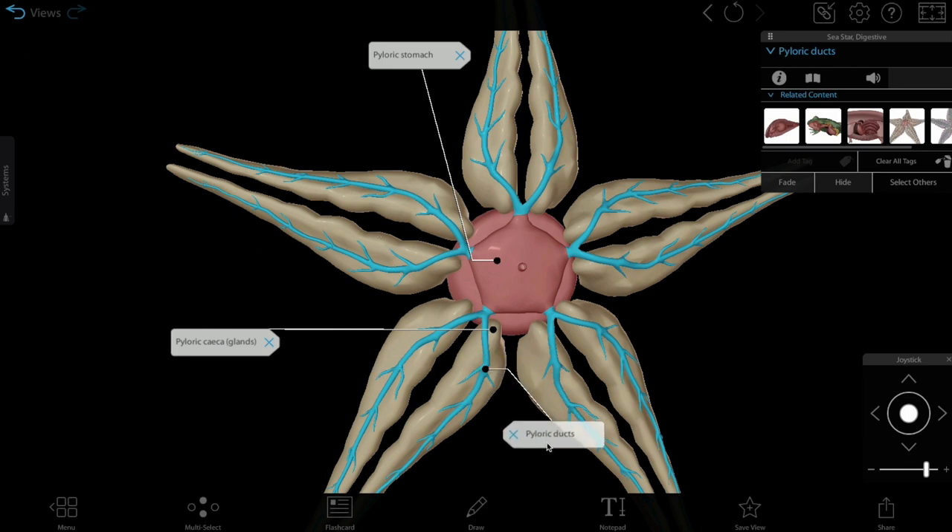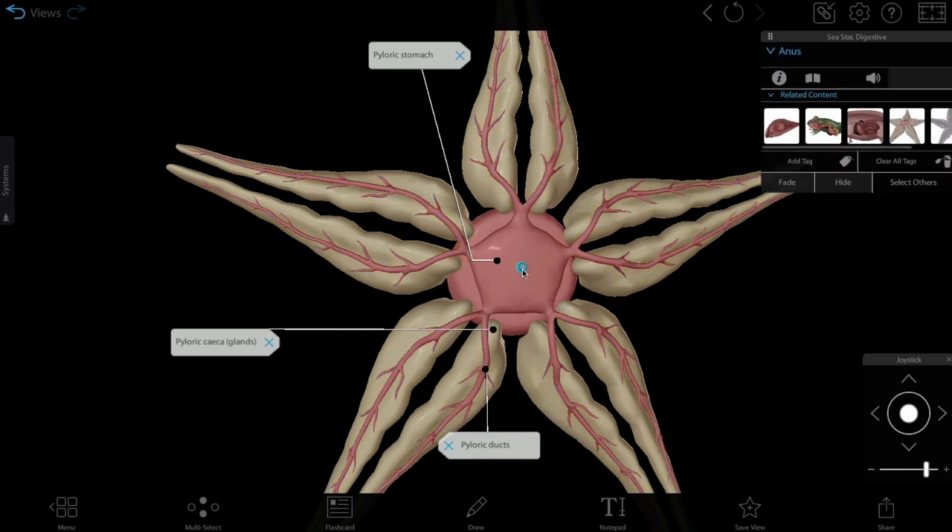Then the pyloric ducts carry waste to the anus, where it is released from the sea star's body.